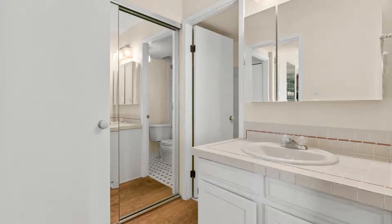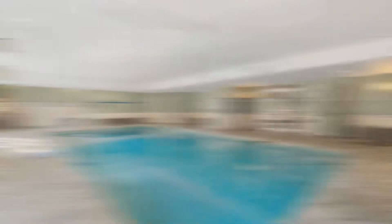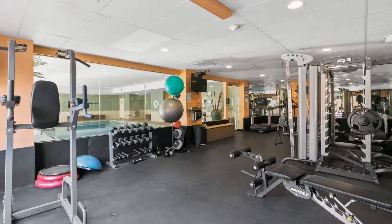Apart from these amazing features, this property comes with well-designed bathrooms, an assigned covered garage parking, access to the community pool, fitness center, party room, barbecue area, and basement storage.